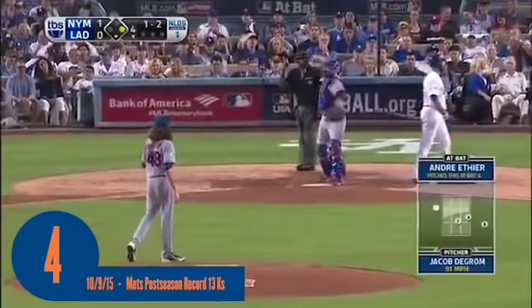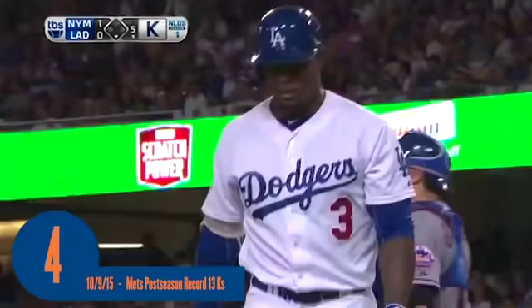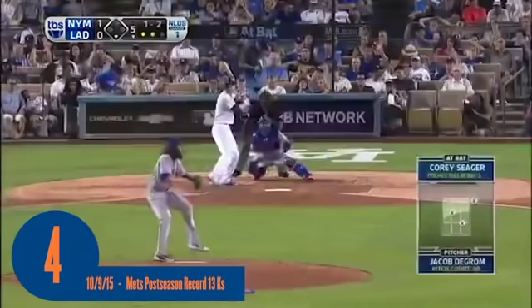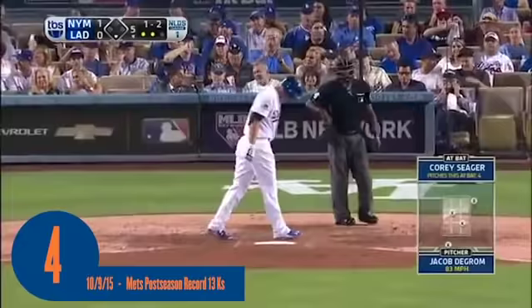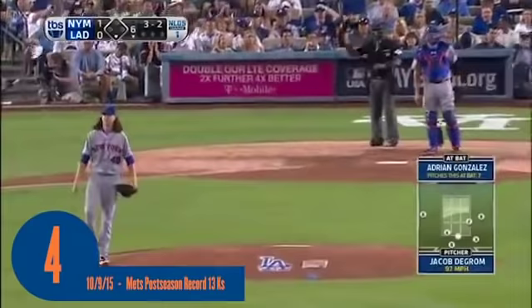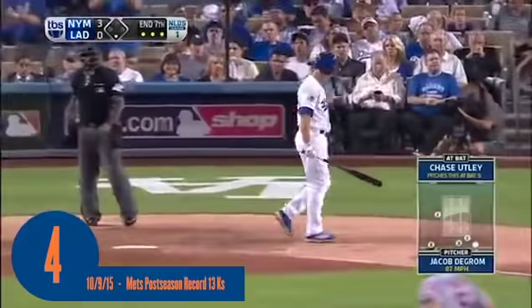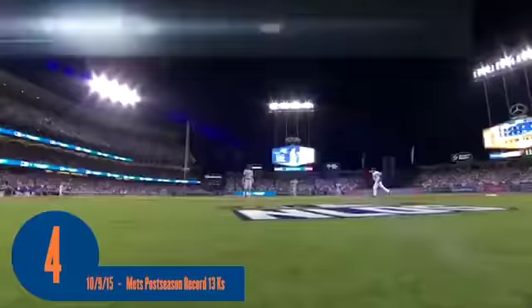Struck out his first time, popped up to short his second time, and he strikes out to lead off the fifth. Tried to check — and that is a 1-2-3 inning for Jacob deGrom. And he got him swinging. He got him — a little bit left in his tank. The third-team strikeouts for Jacob deGrom.